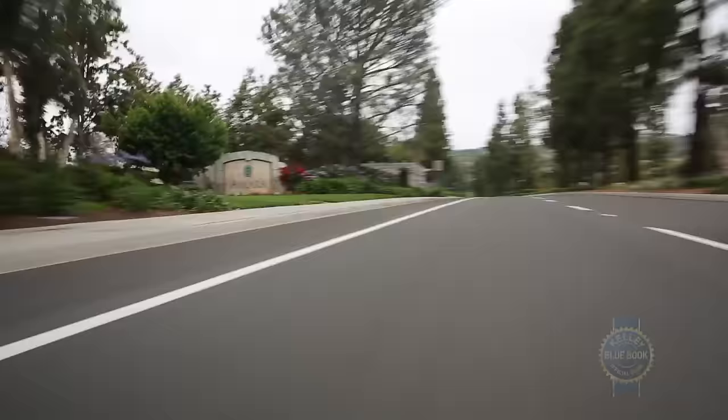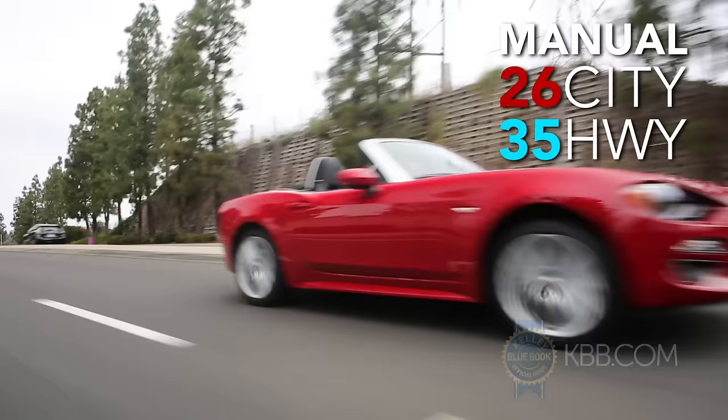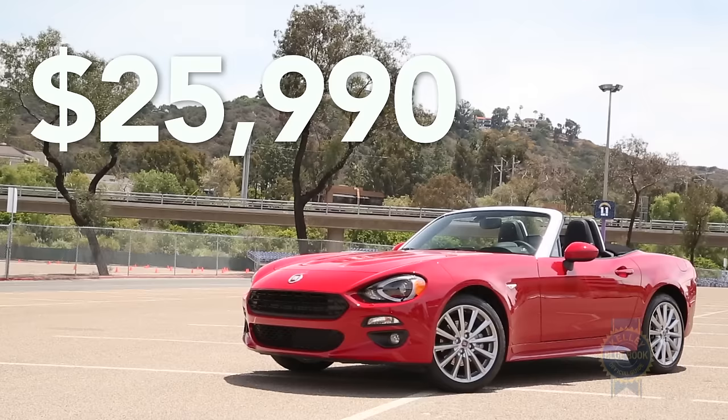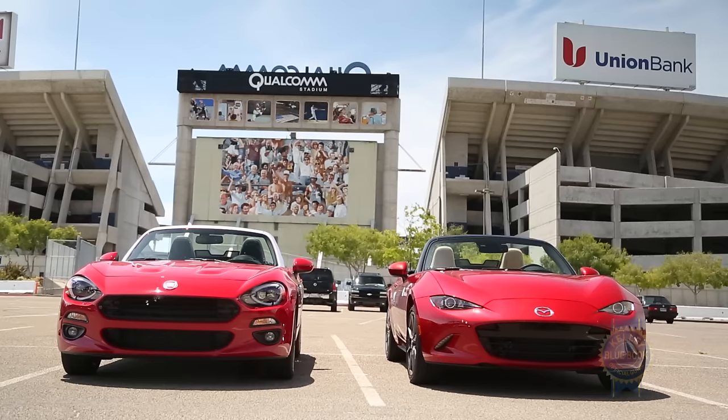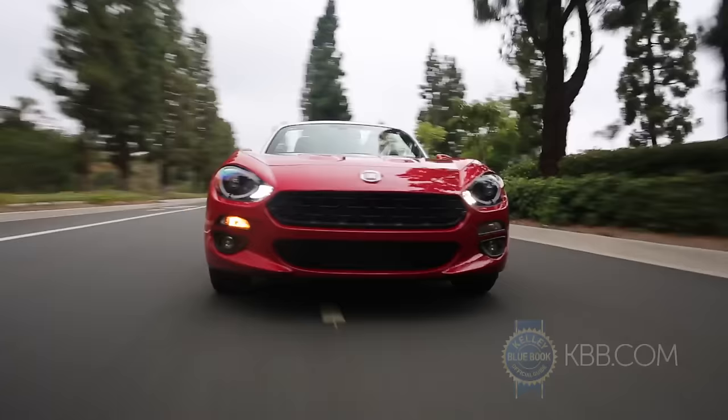When not exploring the Spyder's sporting potential, EPA-estimated fuel economy is decent. A manual-equipped Spyder Classica glides in just under $26,000 including destination, landing only a few hundred dollars higher than the Miata's base price. The Lusso offers leather at a price much lower than the Miata Grand Touring trim, while the track-oriented Abarth slightly undercuts the similar Miata Club trim. In some ways, the Fiat 124 Spyder stands as the value option.